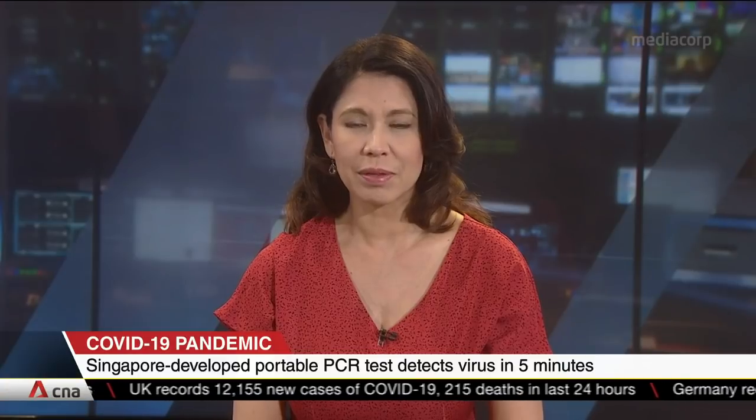A quicker, portable way of testing for COVID-19 could be available soon. A test kit developed by a Singapore company can identify some positive results in just five minutes. The test had been trialed in two different venues involving some 200 people. Approval from the Health Sciences Authority is now pending.